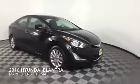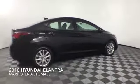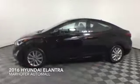Come test drive this Black Diamond 2016 Hyundai Elantra SE, which is a front-wheel-drive vehicle with 22,677 miles.